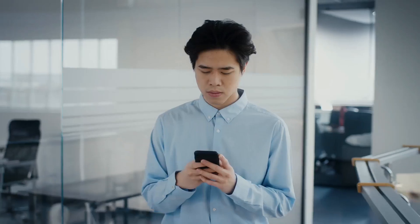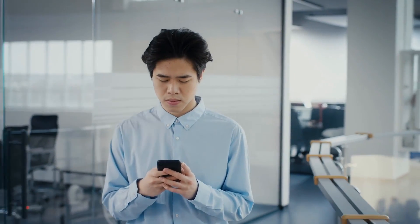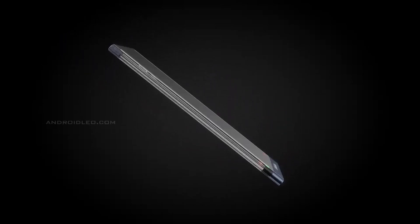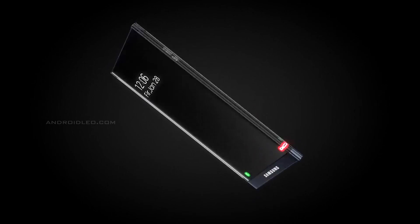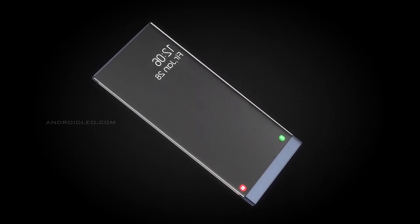Companies are going to extraordinary lengths to come up with one-of-a-kind products, if not downright insanity-inducing ones. It is not quite apparent how Samsung's rumored aspirations to develop the world's first smartphone that can be rolled up will impact the company's plans to develop a smartphone that can be see-through.